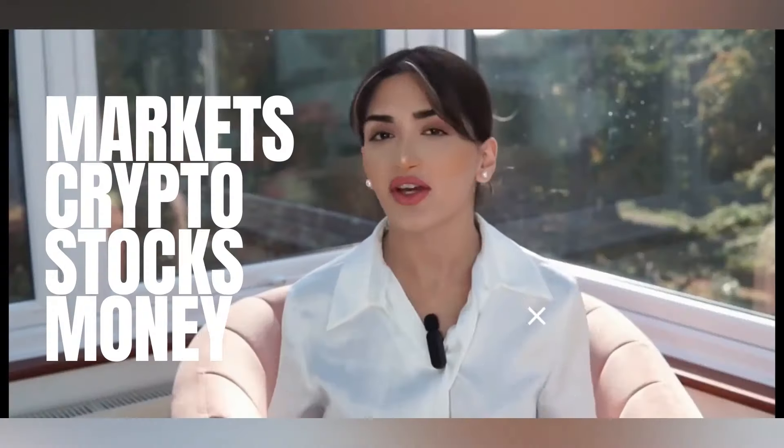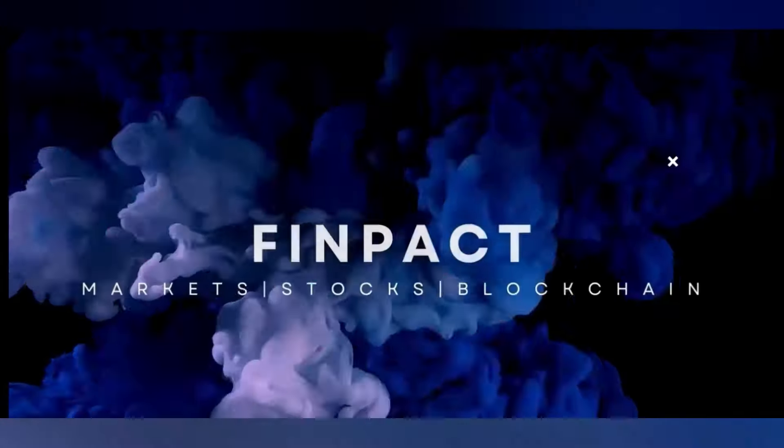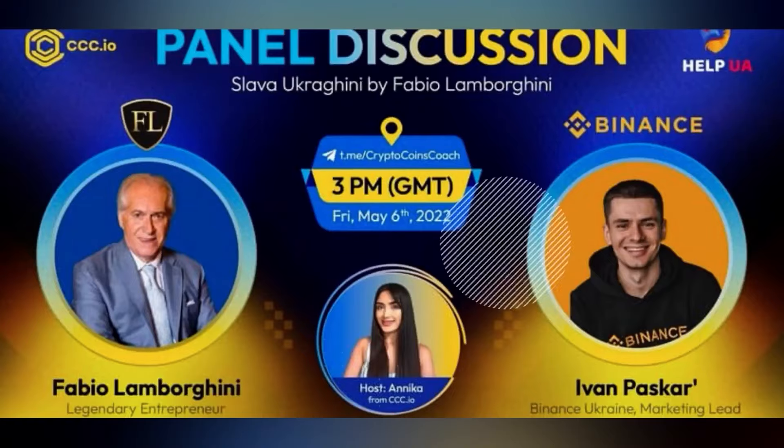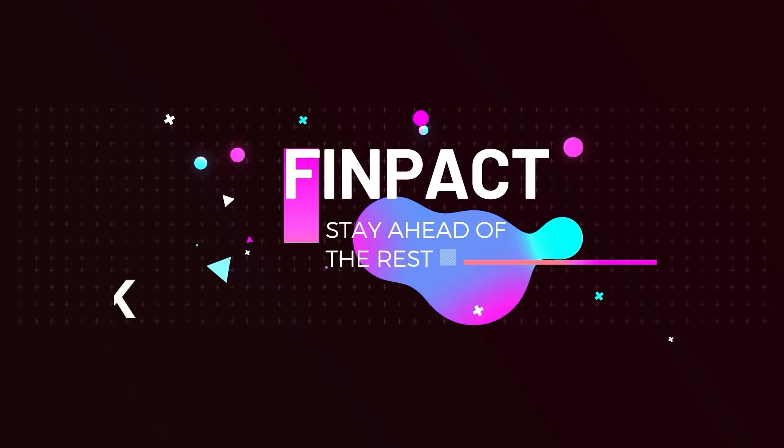Hey guys, welcome back to Finpact. I am here with a huge new update with one of my favorite crypto projects of 2024. It's literally a way you can earn free money doing what you'd already do. And this project is Sarah's Foundation.